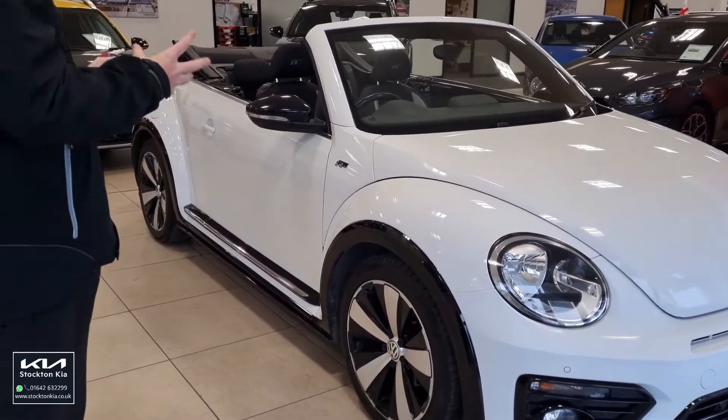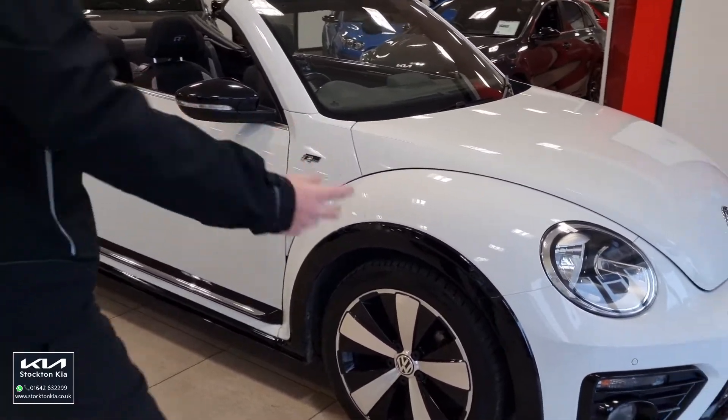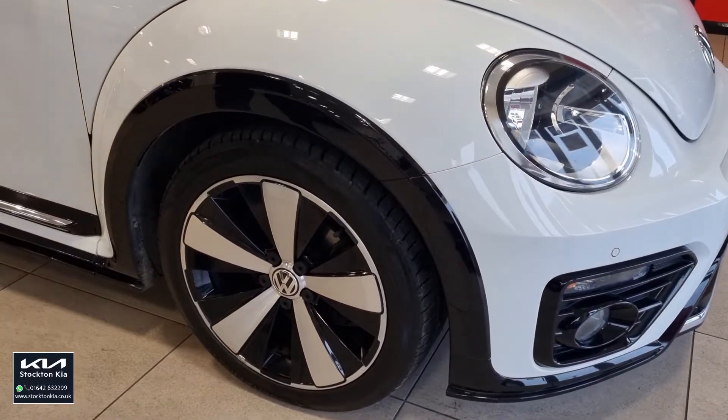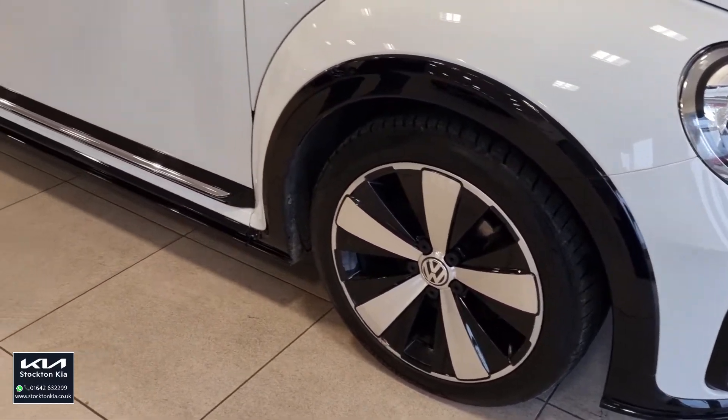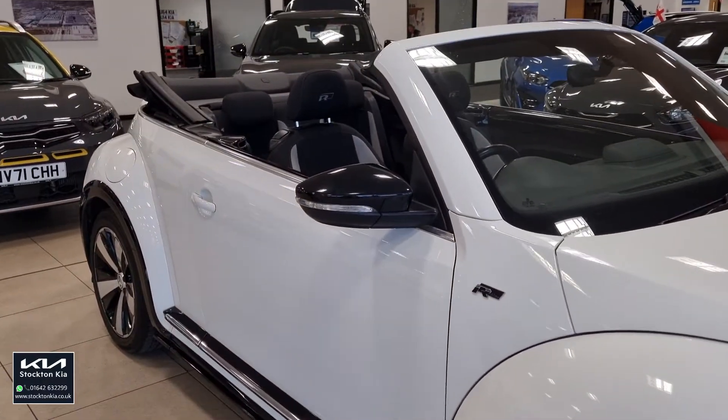It's like Marmite — you like it or you hate it — but this one in the R-line spec just looks absolutely stunning. The pure white paint, colour-coded centres all around, and you've got the contrast of the black gloss around the grille sections, in the lower section of the bumper, around the wheel arches. It's a beautiful 18-inch diamond-cut alloy wheel that gives it that more executive feel, that sporty finish.